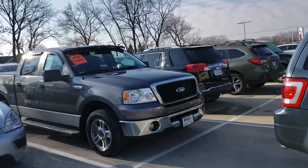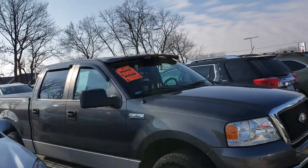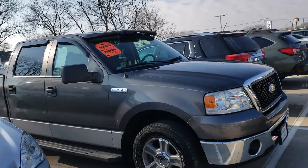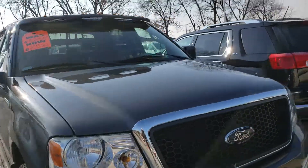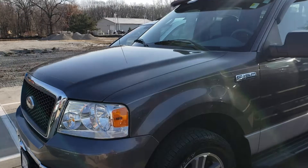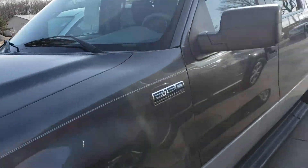Hey Steve, I know I just sent you a video, but I wanted to follow up with a little something here. So this is one of those as-is vehicles I was talking about. This is a Ford F-150 — pretty comparable to the Silverado you were looking into. This is one of our as-is vehicles, so it's in slightly better condition than something over in the budget wholesale row.